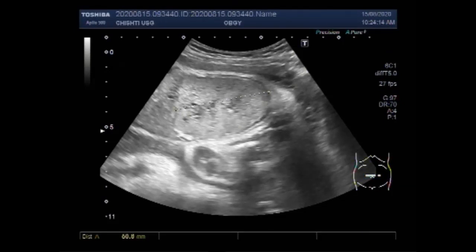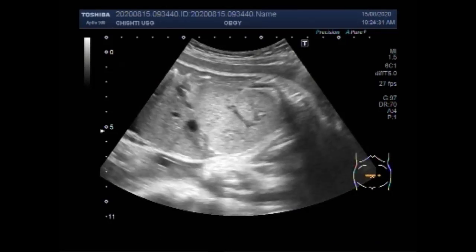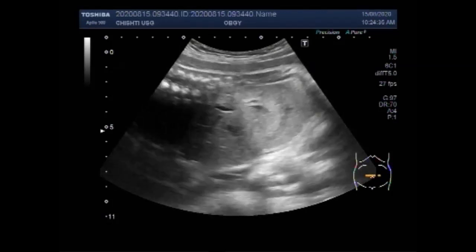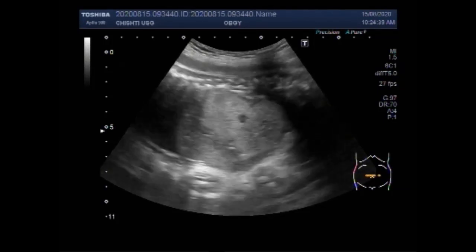This kidney measures about 6.3 cm into 4.0 cm with cortical thickness of about 6.9 mm. All the parameters are increased. So both the kidneys are enlarged in size, are echogenic, and have renal parenchymal disease.